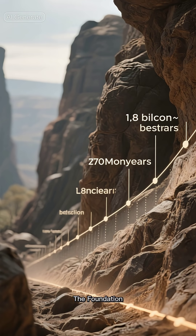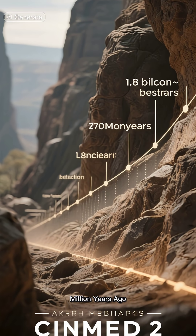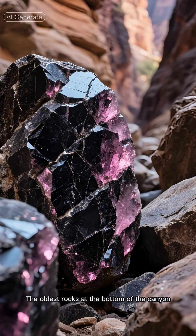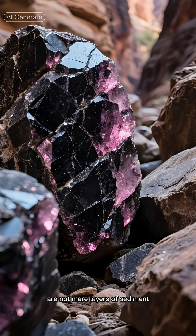The Foundation: building the layers, 1.8 billion to 270 million years ago. Long before there was a canyon, there was a stage built over billions of years. The oldest rocks at the bottom of the canyon, the Vishnu schist and Zoroaster granite, are not mere layers of sediment.